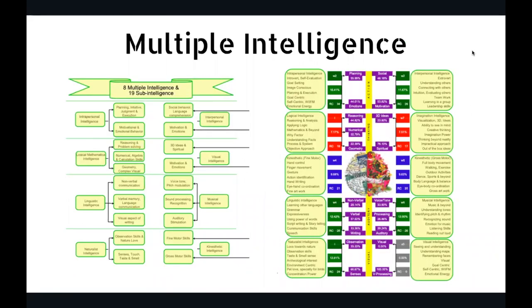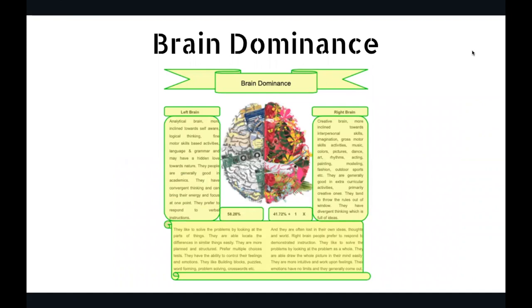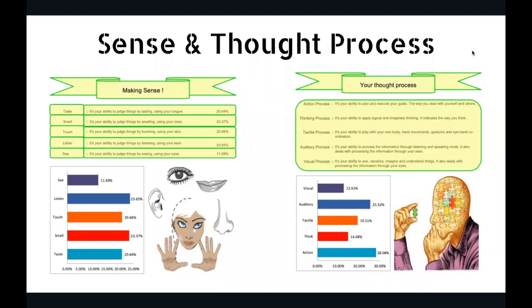Then multiple intelligence — you already know about it, but are you aware there are also 19 different types of sub-intelligence? Through this report, you come to know not only about the multiple intelligence but also the 19 sub-intelligence, taking you to a deeper level. Then brain dominance — whether you are a left brainer or a right brainer — which is so important because if you can optimize both parts of the brain, you get the best result.